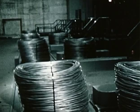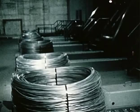Rollenabsenktische und Plattenbänder der Transporteinrichtung sorgen dafür, dass keine Transportschäden an der Drahtoberfläche entstehen können.